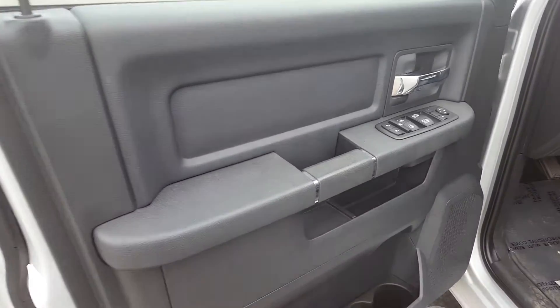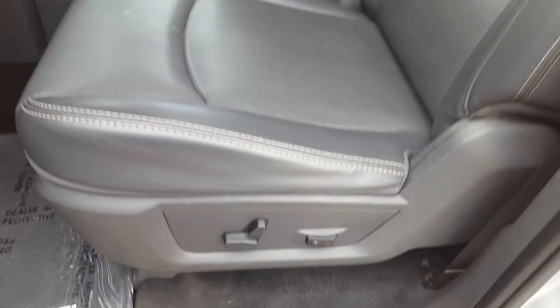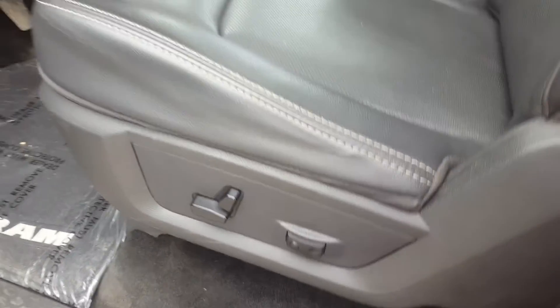Taking a look at the interior — black interior colour. We have premium black leather seating and a power adjustable driver's seat.